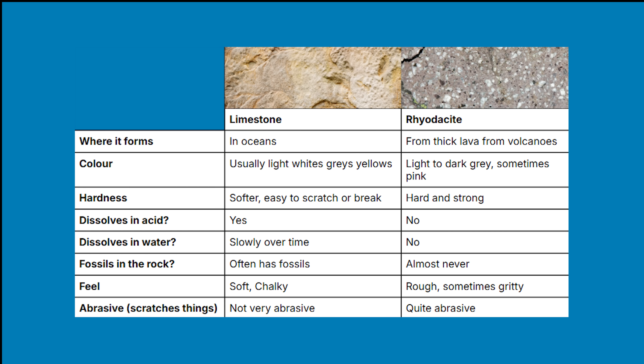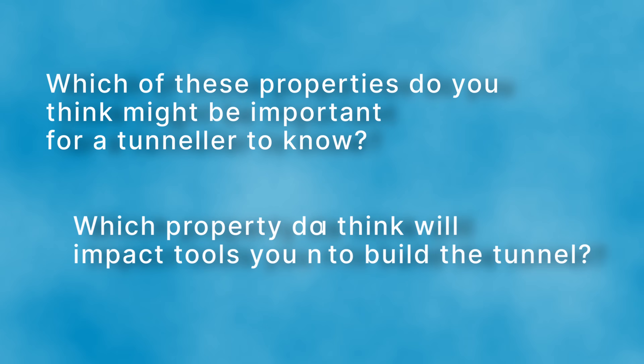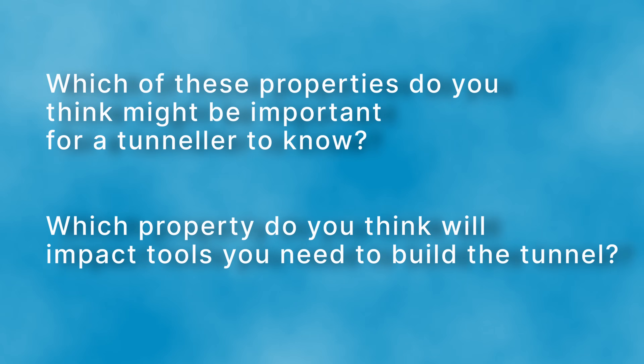Have a look at this table comparing the two rock types. We found out that we had limestone in our tunnel and knew that if we didn't plan ahead properly we might have some problems. We needed to understand if there was any more limestone coming up and how far it would go.